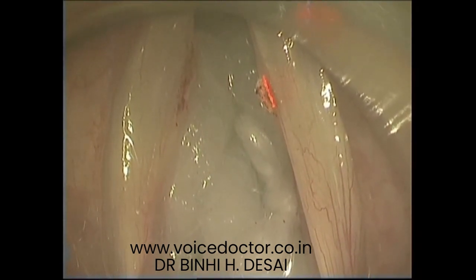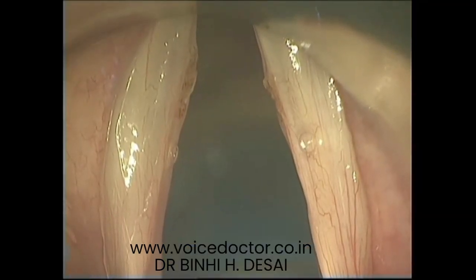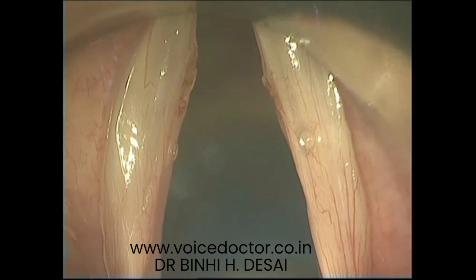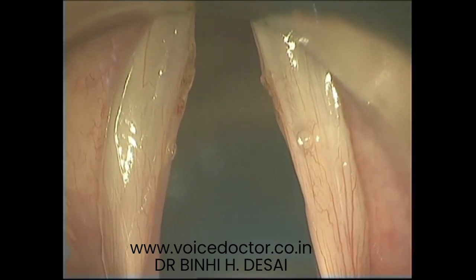Vocal fold polyps are benign masses usually present unilaterally. Surgery forms the mainstay of treatment. Surgery can be performed with the conventional technique, with cold steel or laser.